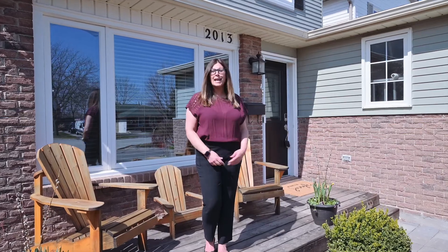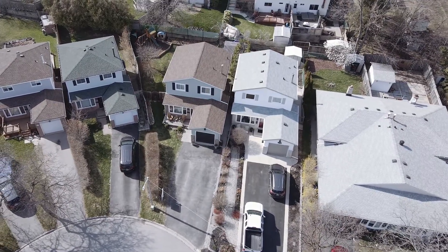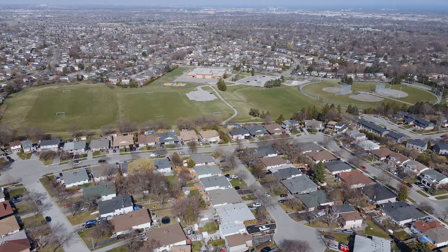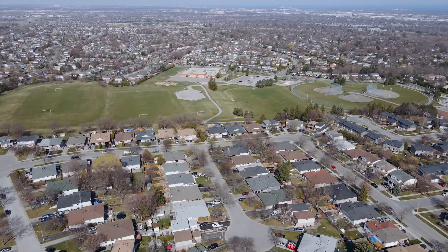Hey there, it's Lindsay with Heritage Realty and I'm so excited to welcome you to my newest listing at 2013 Canning Court. That's right, I said court. This beautiful home is ideally located on a quiet court in a family-friendly neighborhood near parks, shopping, trails and community centers. What more do you want?